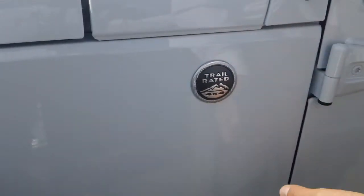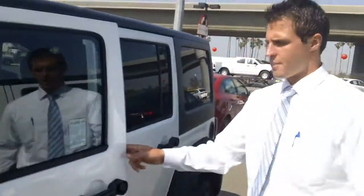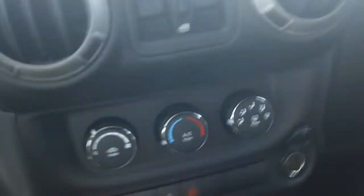Flat-colored fenders, trail rated, still four-by-four — Sport Wrangler Unlimited, the four-door. This one does also have heated mirrors. Coming over to the side here, this one is a power package Jeep: it does have power locks, power windows, and power mirrors.